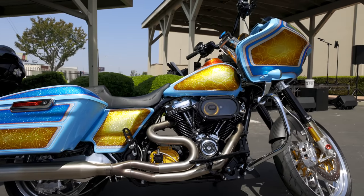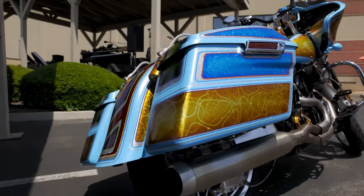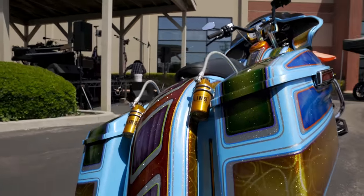Alright guys, so we got another pretty awesome bike out here. I'm here with Antonio and he's going to take us through his performance bagger, show us what he's got, talk about his paint, all the parts and everything. This is definitely one of the better bikes here right now.